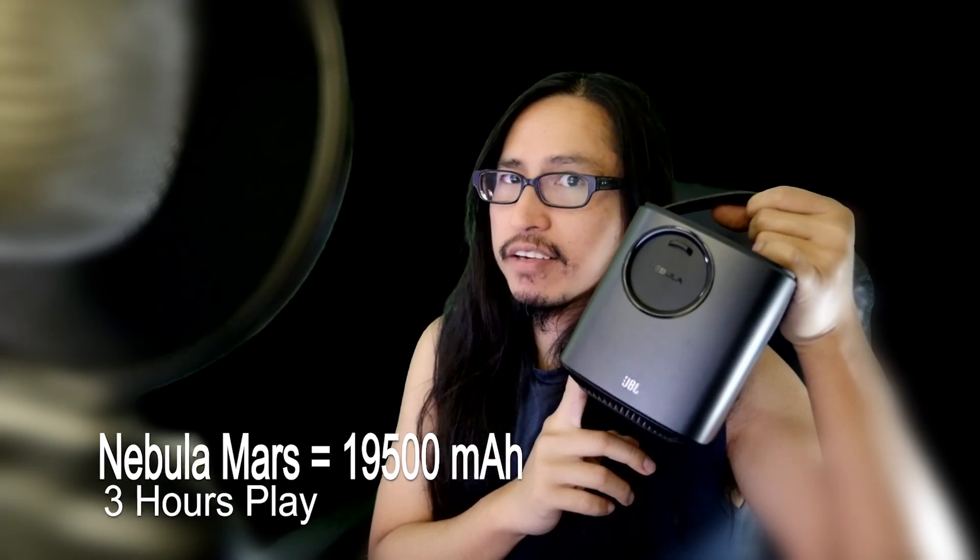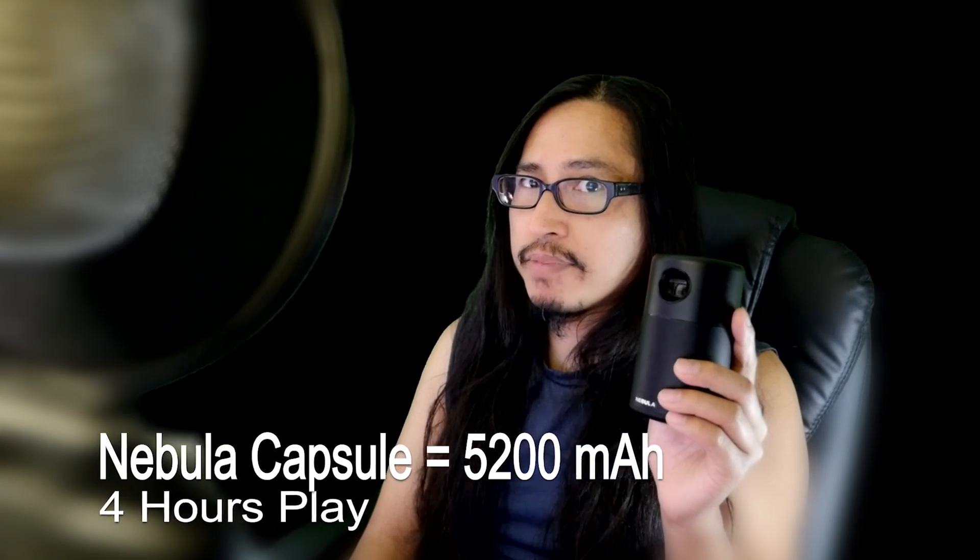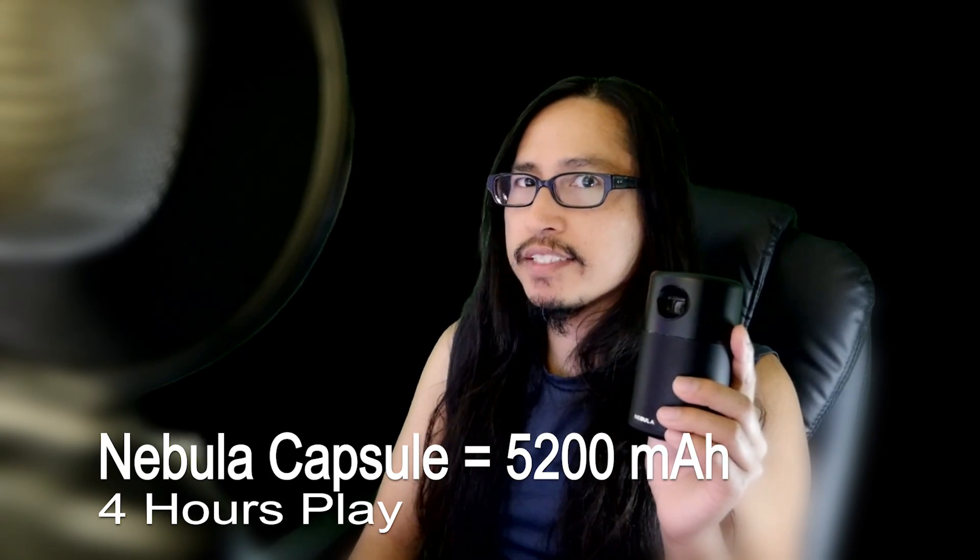The Nebula Mars has a battery pack of 19,500 mAh, roughly providing about three hours of battery life. The Nebula Capsule has 5,200 mAh of battery power, which can roughly provide about four hours of video playtime.